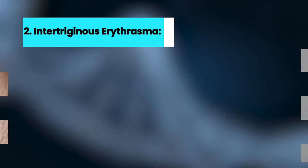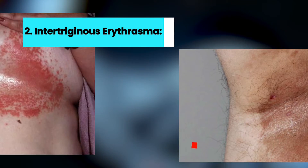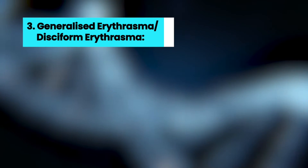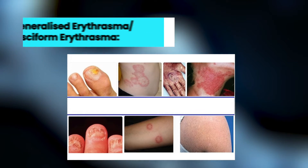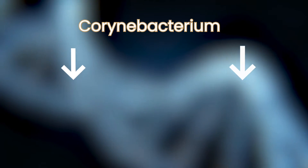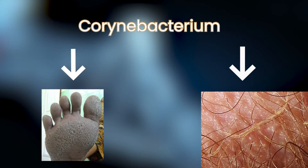2. Intertriginous erythrasma — it affects body folds like armpit, under-breast, groin, natal cleft, etc. 3. Generalized or disciform erythrasma — it can affect any part of the body but is very rare. This same bacteria, Corynebacterium, causes two other diseases: pitted keratolysis and trichomycosis axillaris.